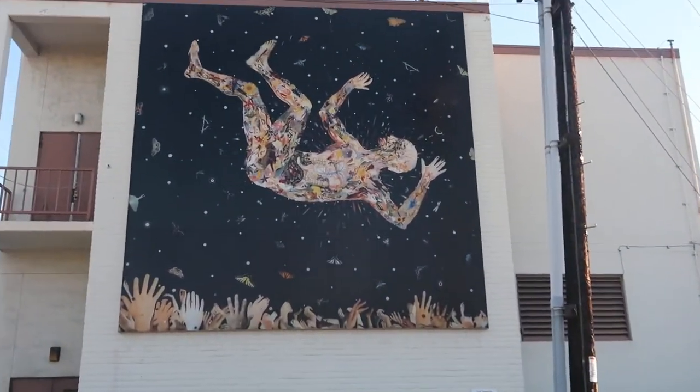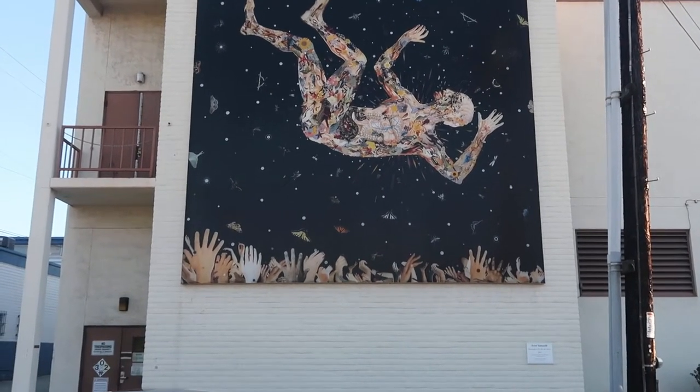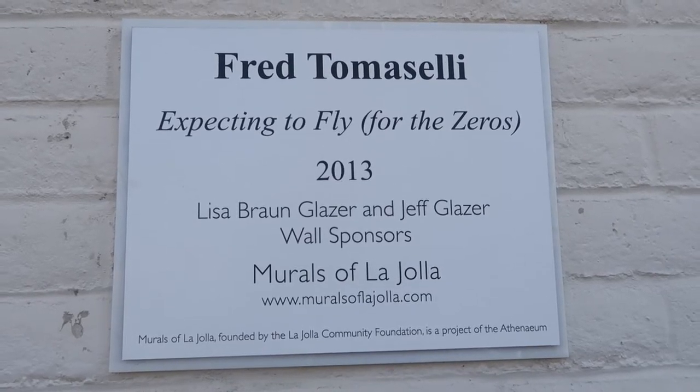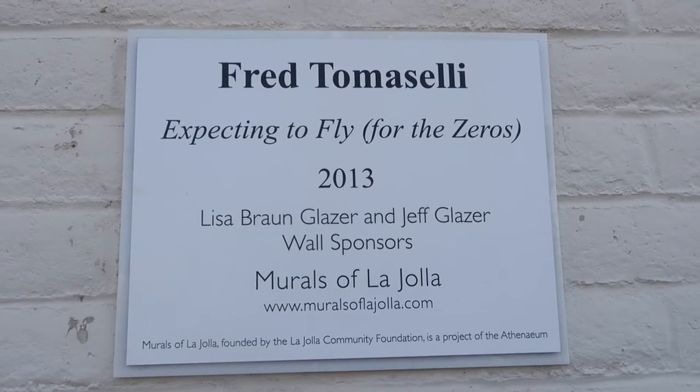Hi, my name is Stephanie Gomez and I'm standing in front of the La Jolla mural on Girard Avenue by Fred Tomaselli. This piece is part of the Murals of La Jolla, which started back in 2010 as a way to bring more artwork to the community by commissioning public art projects on private property throughout La Jolla.